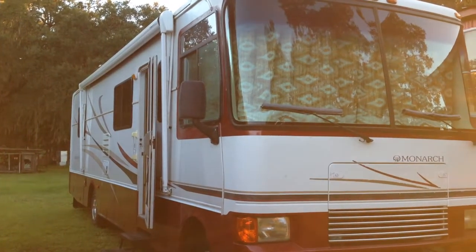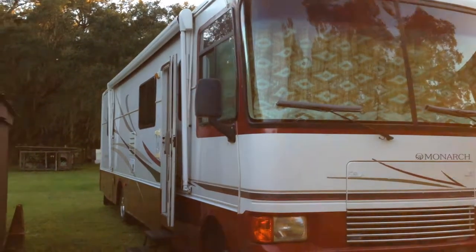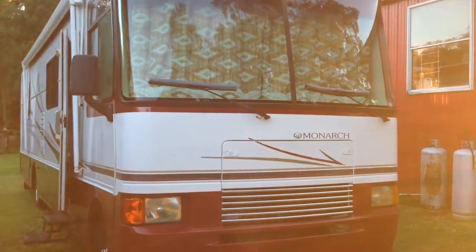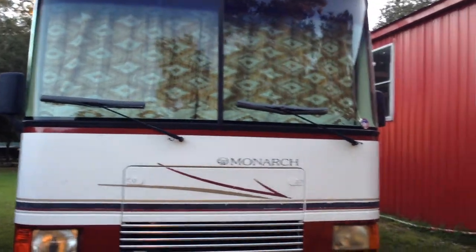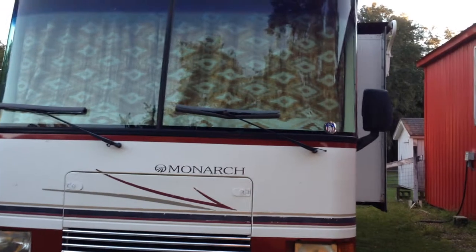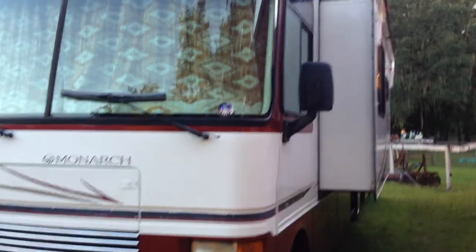What we're looking at here is a 2001 Monaco Monarch Class A Motorhome. This unit is in very nice condition. The paint is in good shape, everything is in good shape on it. It's a 2001, so it's 13 years old. It has little blemishes, but it's really in nice shape — not a drop of rust on it. It's just a nice unit.